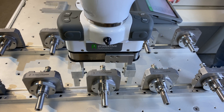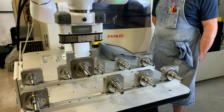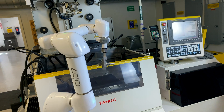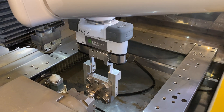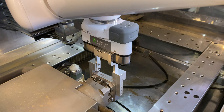Currently we have the OB7 doing auto-tending on our wire EDM. That process takes a long time for one part, so we have it tending the machine while our operator is able to tend to other activities or duties while running the machine. The other positive thing is it runs overnight unattended, so we get more throughput.